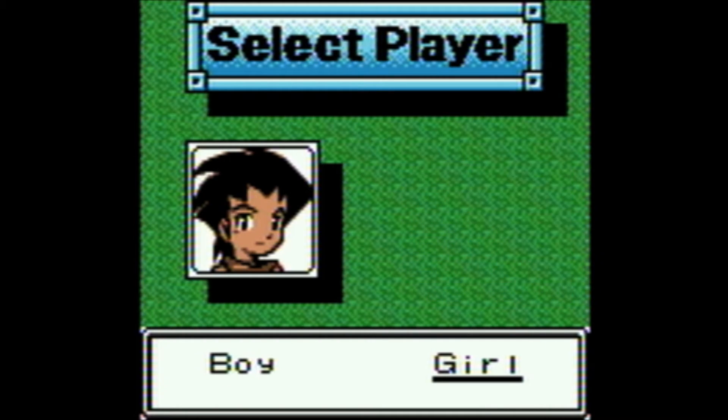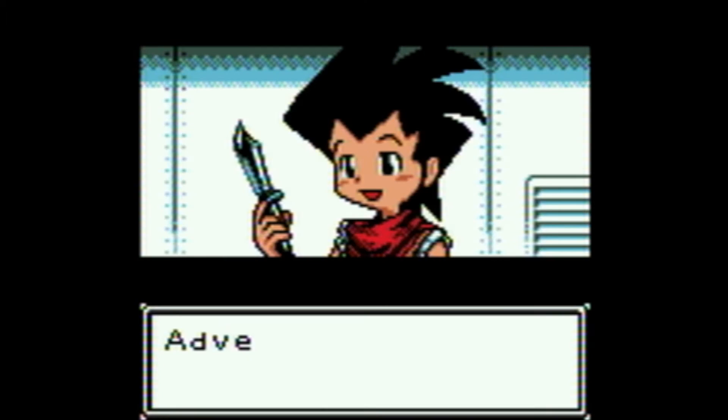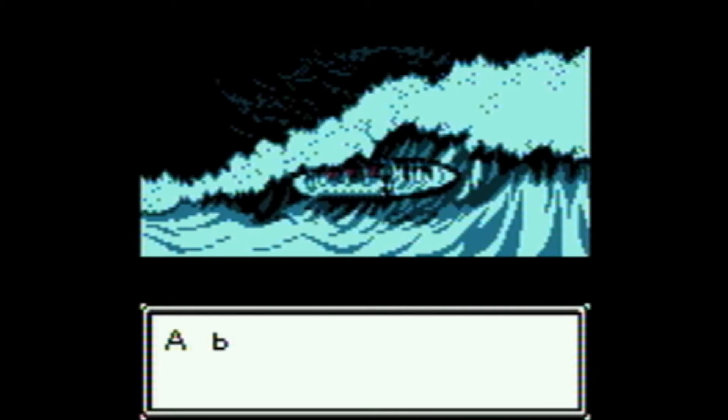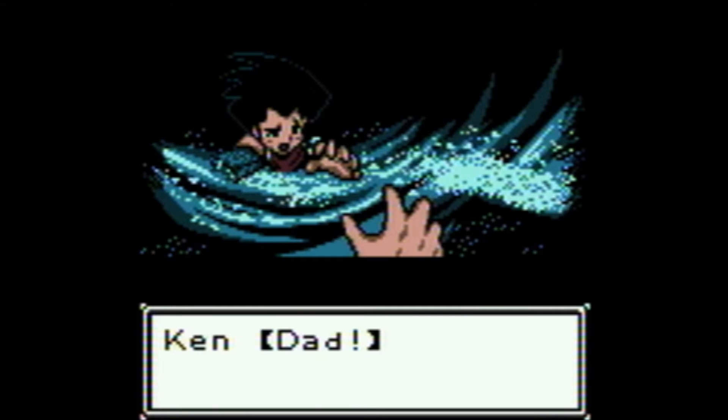A boy or a girl — your choice — is on a cruise ship with her survivalist dad, but ends up stranded on a deserted island after a storm wrecks the ship. Once on the island, the kid has to try to survive and possibly find the way off. All sorts of things can happen once you're there, as the game has multiple endings and many choices to make.